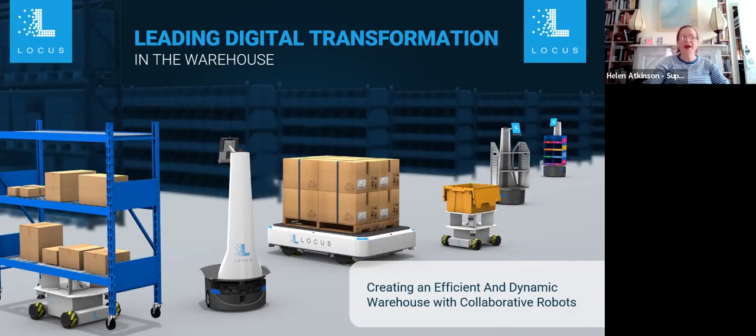Hello and welcome. I'm Helen Atkinson, Senior Editor at Supply Chain Brain. I'm excited to be moderating this webinar today, sponsored by Locus Robotics. The topic is creating an efficient and dynamic warehouse with collaborative robots. We're in the middle of a labor shortage that's not going away anytime soon, and adding humans to warehouse operations is simply not an option for most businesses. By implementing collaborative robots, warehouses now have the means to consistently achieve optimal productivity in a scalable manner that addresses current and future dynamic fulfillment environments.